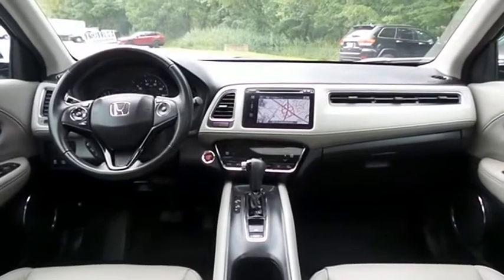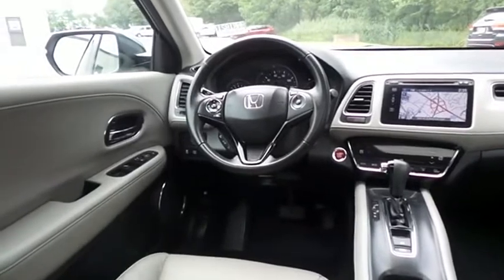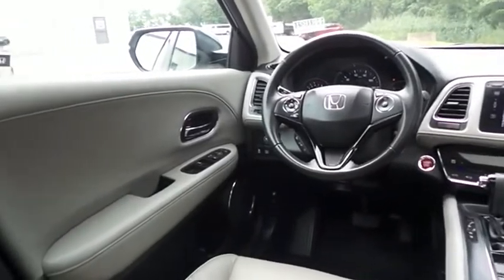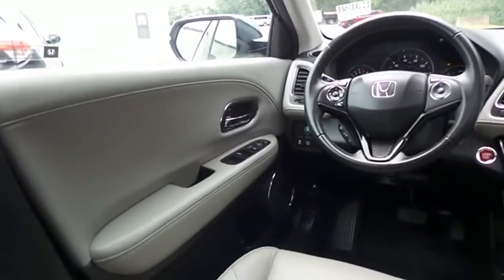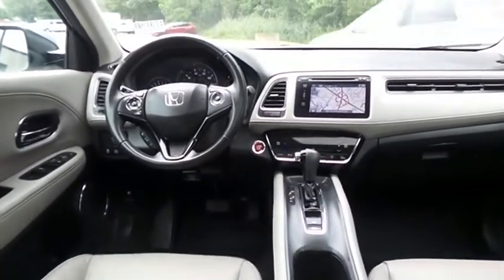This HR-V EXL comes fully loaded with heated front seats, reverse camera, keyless push-button engine start, climate control, power windows, mirrors and door locks, keyless entry, heated mirrors, and cruise control.